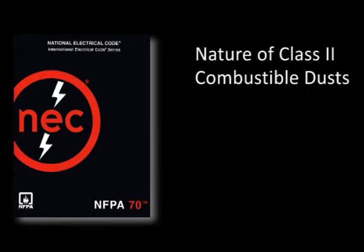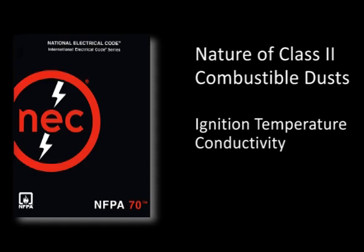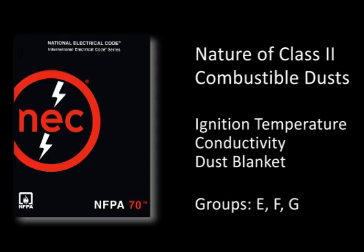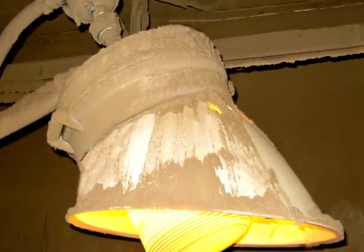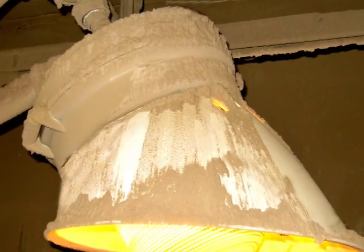Class II dusts are also placed in groups based on the characteristics of the material. These groups are designated as E, F, and G. While flammability is certainly an important consideration for segmenting the groups, electrical conductivity is also a factor in assigning material to its appropriate group designation. The final consideration relates to the dust blanketing effect that occurs after material suspended in the atmosphere begins to settle on electrical equipment. Heat-producing apparatus in particular must allow for the dust blanket that will likely impact the rate at which heat can be removed from the device. If unanticipated in the design, the resulting elevation in temperature could become a source of ignition.